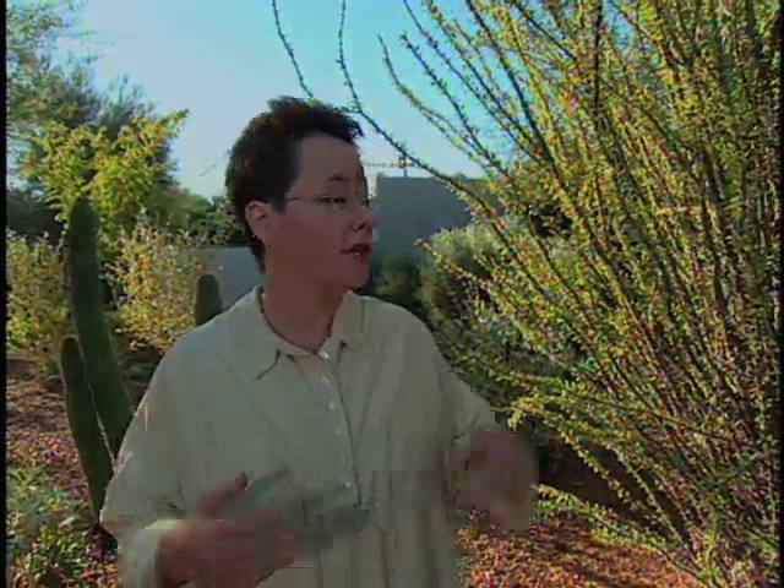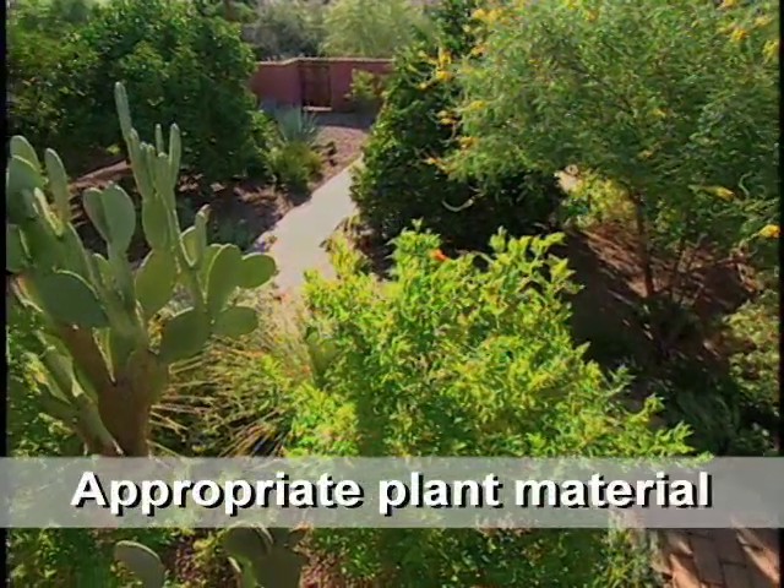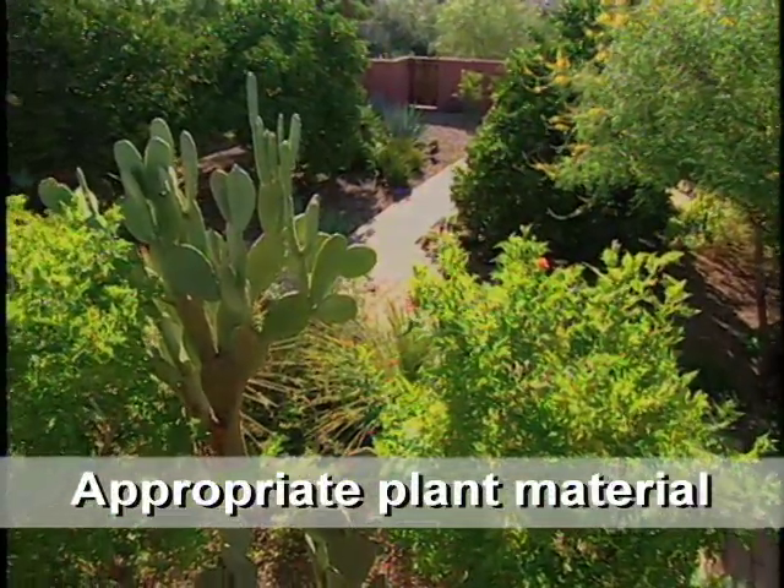We have a lot of development in the Phoenix area, and when the bulldozer comes there are some very valuable plants in the way, such as Saguaro, Ocotillo, Blue Palo Verdes, and many of the things that are in this landscape we have actually brought in that could have been totally obliterated.